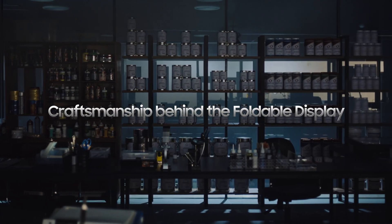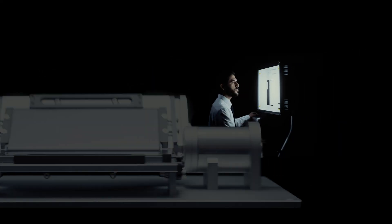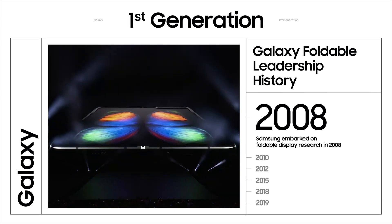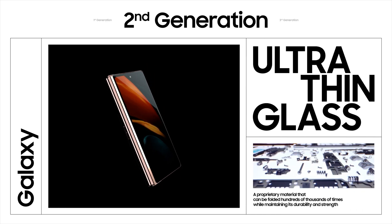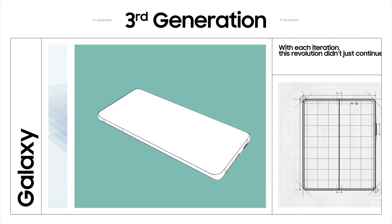Craftsmanship is an art — a dance of precision and dedication — and Samsung engineers are masters, pouring their expertise into creating the fold display: a meticulous blend of durability and flexibility. Samsung embarked on foldable display research in 2008, and after over a decade of innovation, introduced the first-ever Galaxy Z Fold. It was nothing short of revolutionary.